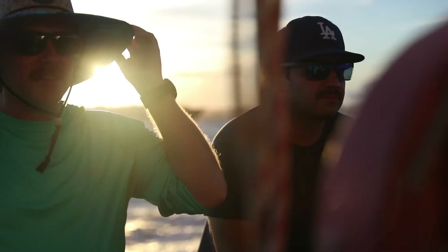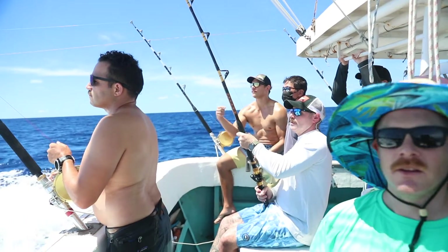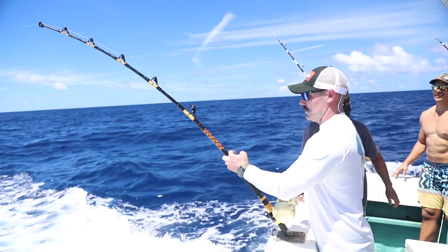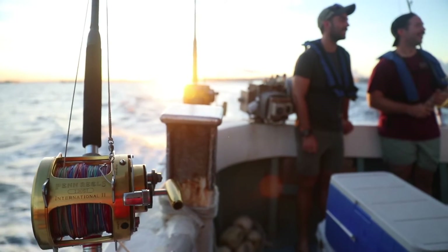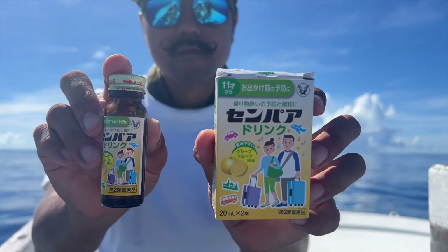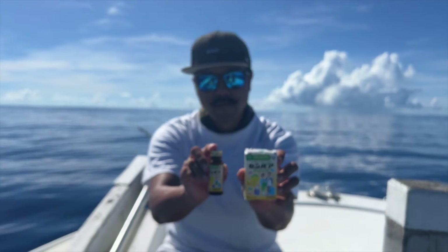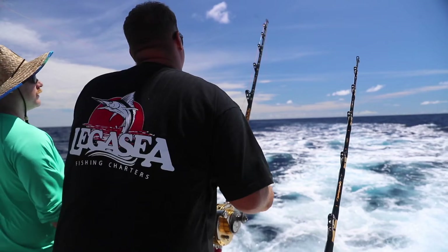We highly recommend taking seasickness medication if you are not accustomed to being on a boat. We want all of our customers to enjoy the trip and being sick can quickly make the day miserable. We highly recommend taking medication the night before the trip and the morning of the trip, so that it gets into your system and has a chance to work before getting on the boat. During our time in Okinawa, we have found that the seasickness medication found in off-base drug stores works far better than the traditional Dramamine. This liquid form of medication is fast acting and lasts longer than its competitors. In our opinion, it's simply the best seasickness medication available.